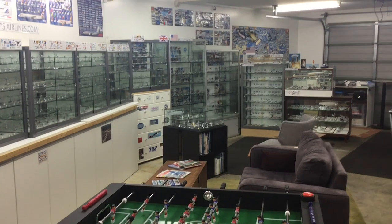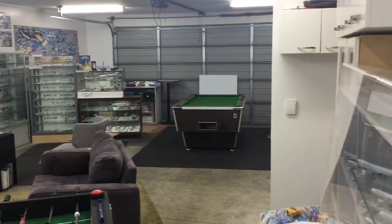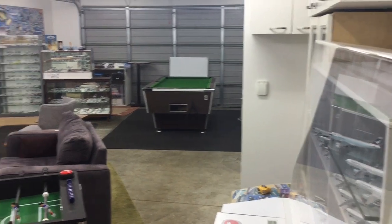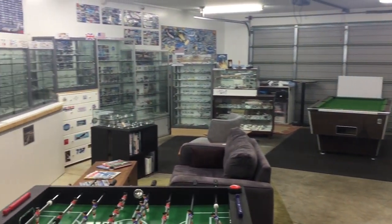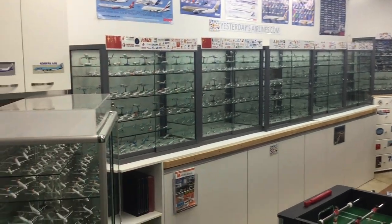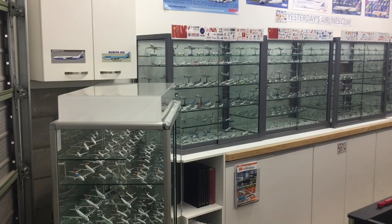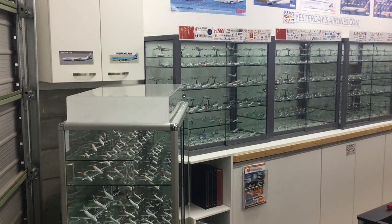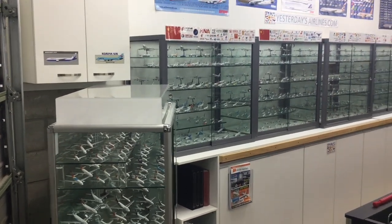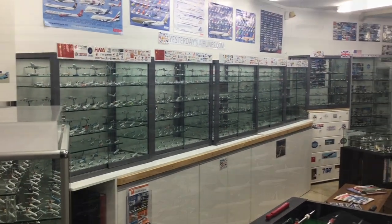Coming to the end of the garage you get a pretty good idea of the scope of the fleet. You can see the Cathay models here on the right and the rest of the fleet arrayed over on the other side of the garage. The fleet is organized primarily by geographical region, so I'll just very quickly give a short tour of each of the cabinets.